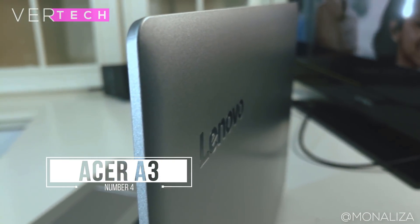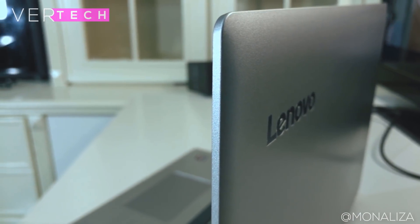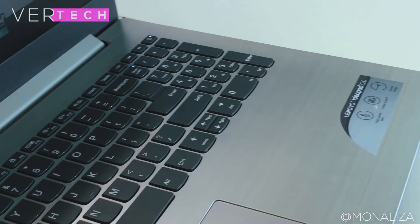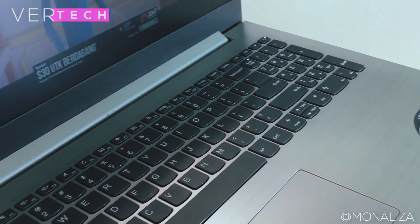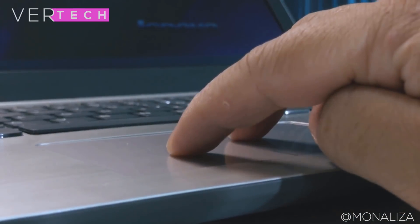Number 4 on the list is the Lenovo IdeaPad 320. The Lenovo IdeaPad 320 is a popular budget offering from Lenovo and is in my opinion one of the best budget laptops they have right now. The build quality of this laptop is actually quite nice. It comes in a mostly plastic build but has a metal type finish that looks premium in person, and the laptop is also overall not too thick and is also quite light.